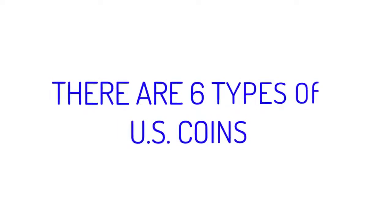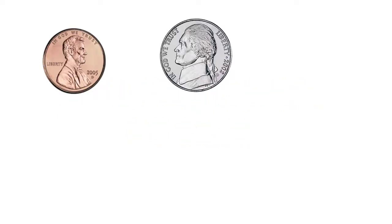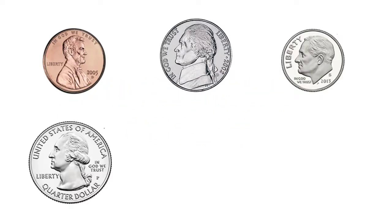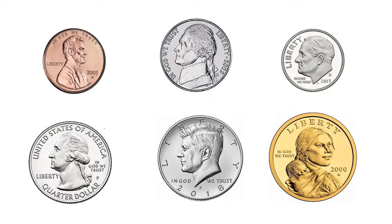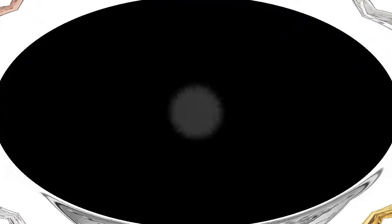There are six types of U.S. coins: the penny, the nickel, the dime, the quarter, the half dollar, and the dollar coins. Today, we will learn information about each coin, how much they're worth, and some fun facts. So get ready, get set, let's go!